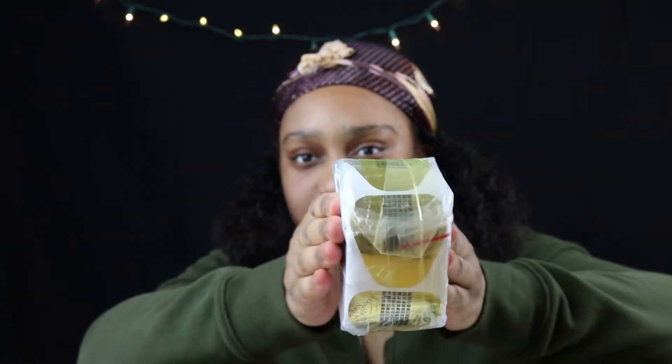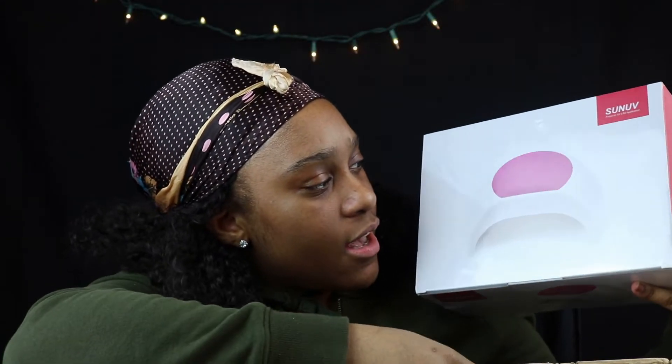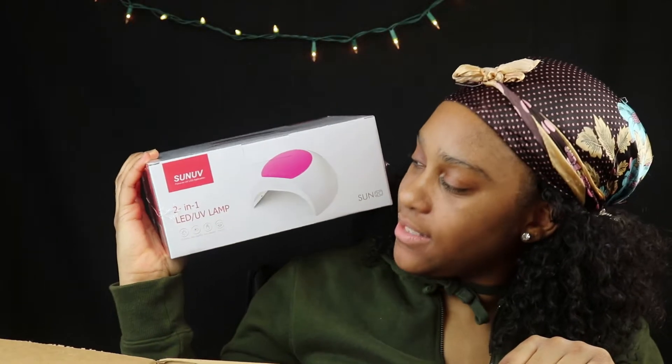These are nail forms. And then I also got a UV light — I got a Sun UV LED lamp. This is a two-in-one, so it's both an LED and a UV lamp.